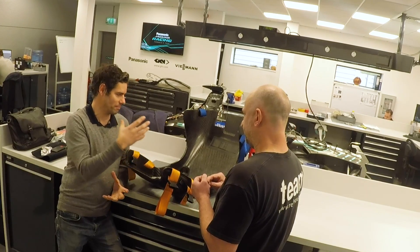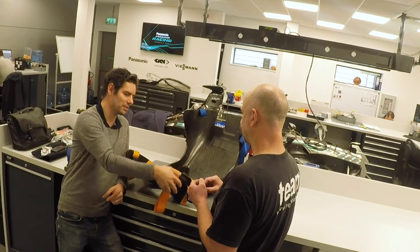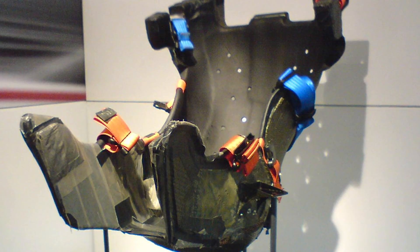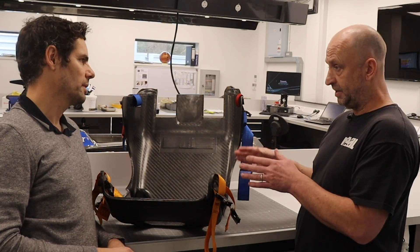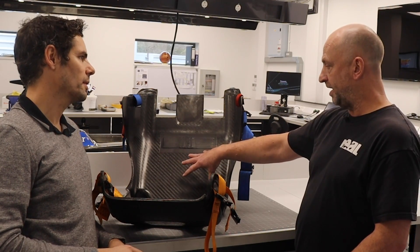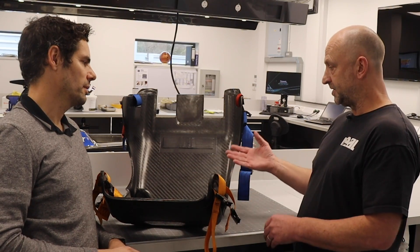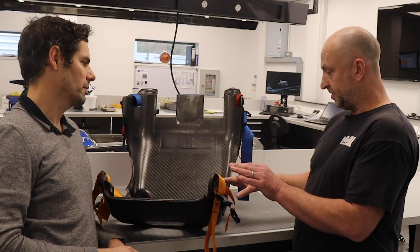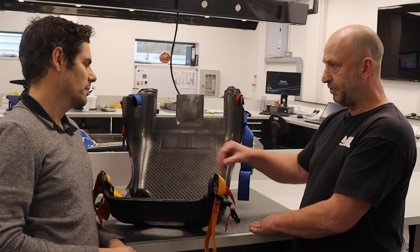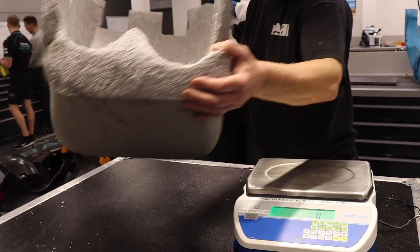Lots of Formula One seats end up looking a little like this mold, but teams have in-house facilities to make a carbon version with the fixings already on it, molded to the job. We mold the F1 seats the same way as today, then the team take over from there. In Formula E, F2, and F3 there's a generic safety cell and we mold into that, so the seat becomes an insert. Across all categories, keeping the weight down is critical.